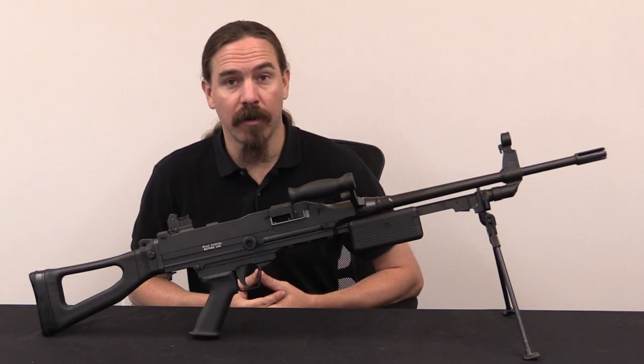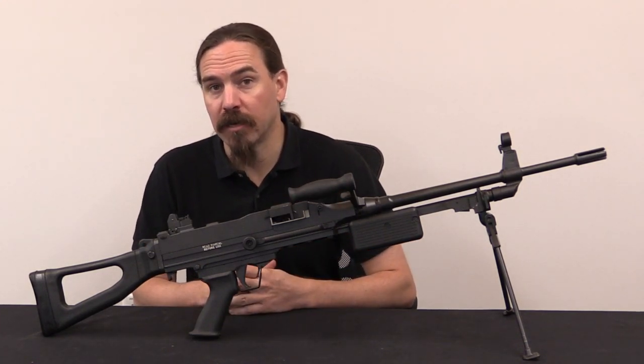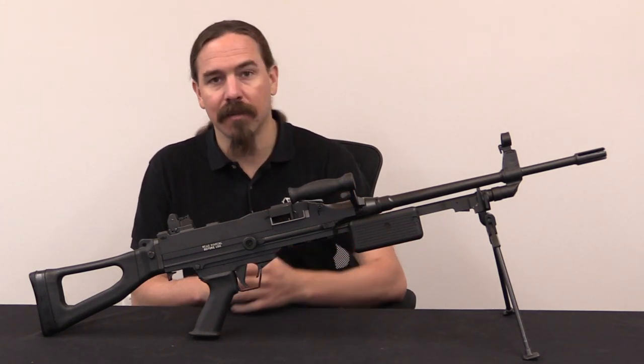Hi guys, thanks for tuning in to another video on ForgottenWeapons.com. I'm Ian McCollum, and I'm here today at the Shooter's Outpost Museum in Hooksett, New Hampshire, taking a look at a really cool South African light machine gun.